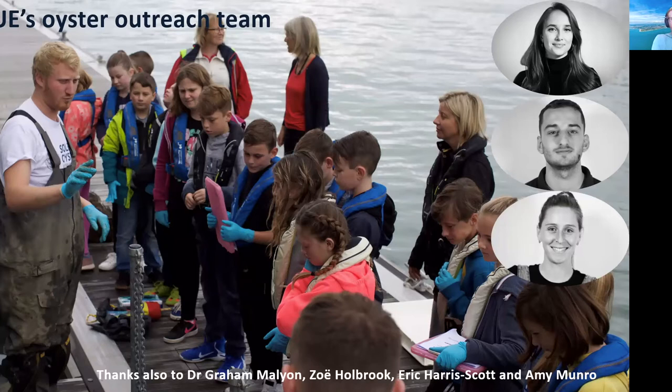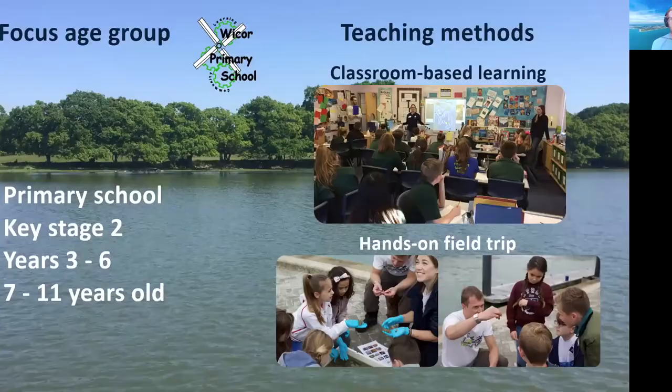Our focus age group is the primary school level — in the UK that's Key Stage 2, years three to six, with students between seven and eleven years old. We've been working quite heavily with one school in the area, Wickle Primary School. They're very up on sustainability, environmental teaching and practices — growing their own vegetables, things like that — which made them a fantastic school to start this with, to develop an approach before going to schools less familiar with ecological understanding. We've used a couple of teaching methods so far.